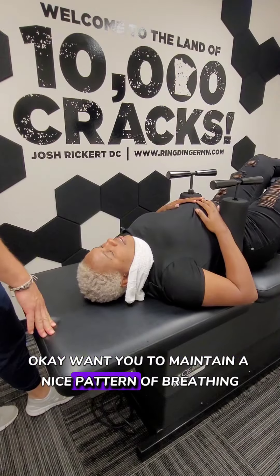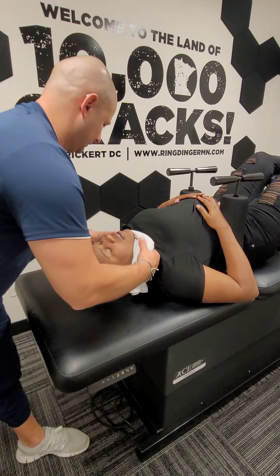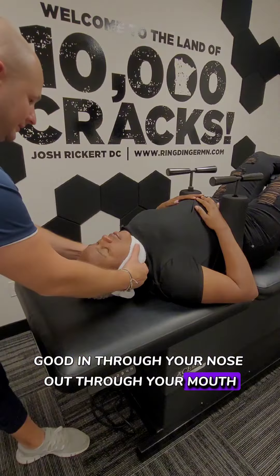Just maintain a nice pattern of breathing — in through your nose, out through your mouth.